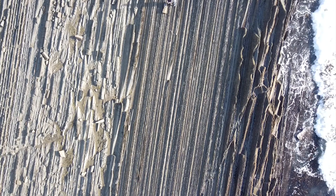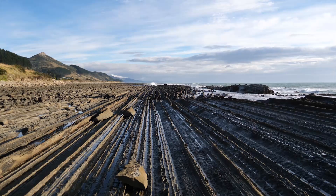Here we have another fantastic geological location on the wild Wairarapa coast of the North Island.